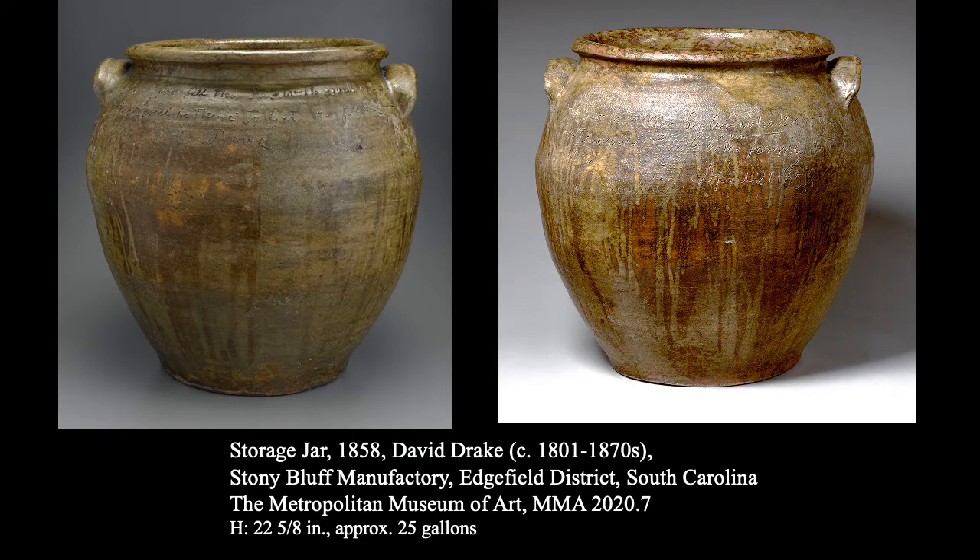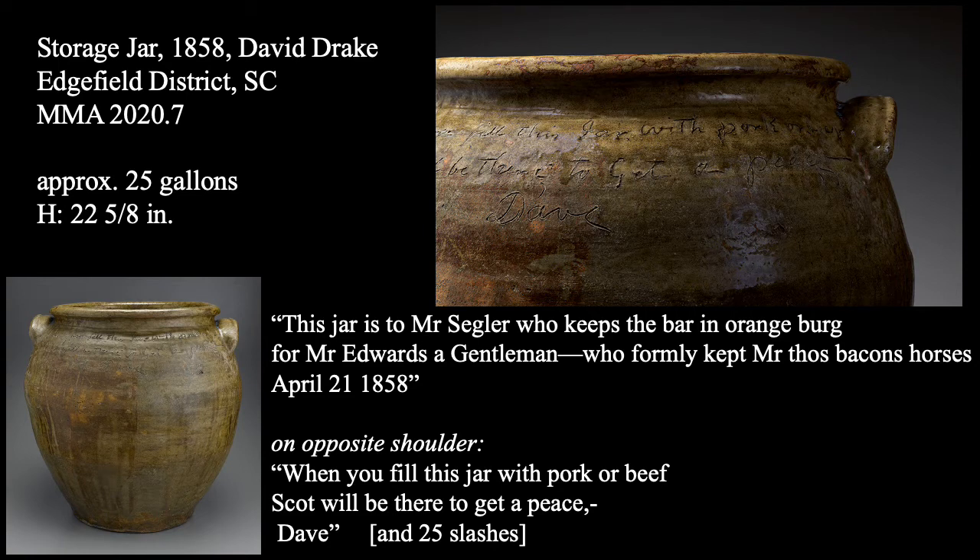But on this Wednesday, when he finishes his work for the day, this man goes over to the shelves where his work of the past few days is drying and waiting for the kiln firing, and with a sharpened stylus, perhaps, he goes over to one of the storage jars — a larger one — and he writes: "This jar is to Mr. Siegler, who keeps the bar in Orangeburg for Mr. Edwards, a gentleman, who formerly kept Mr. Thomas Bacon's horses," and below that he dates it April 21, 1858. Then on the opposite side, he writes: "Fill this jar with pork or beef, Scott will be there to get a piece" — spelled P-E-A-C-E. And underneath that, he writes his name: Dave.